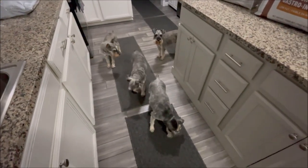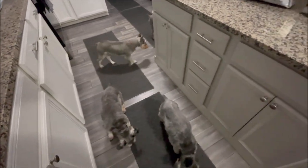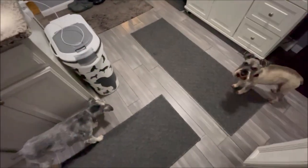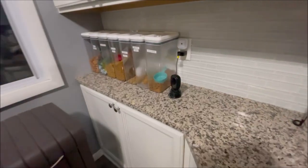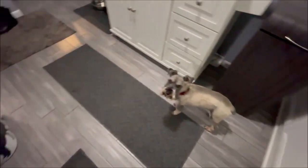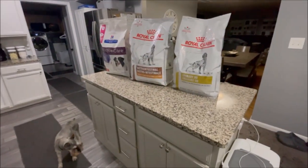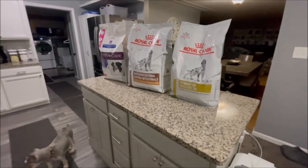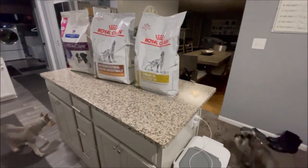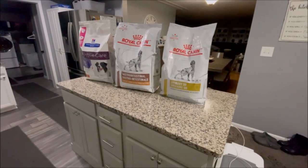Hey everyone, it is Monday evening, it's almost 6 o'clock. I got done feeding the boys their dinner just a little while ago and I need to fill up my containers — they have all the different dog foods and kitty foods. I thought I would share what the boys eat because we have a lot of new subscribers and I get a lot of messages and questions in the comments about what the boys eat.